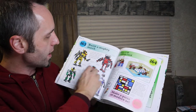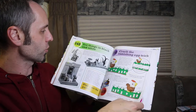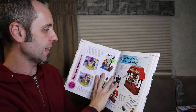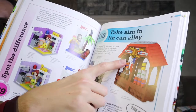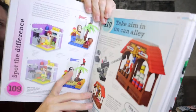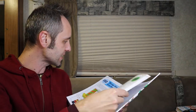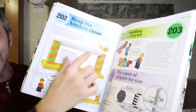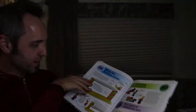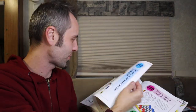It doesn't look like it gives you a full step-by-step, but it gives you enough — the front view and the back view plus some more info about what you're creating. There's 'Take Aim in Tin Can Alley' — like making a little shooting gallery to knock down barrels. 'Spot the Difference' — create two sets that almost look identical and find what's different. 'Keep the Kitchen Clean' — things you can make for your kitchen, like a Lego paper towel holder. How cool is that?